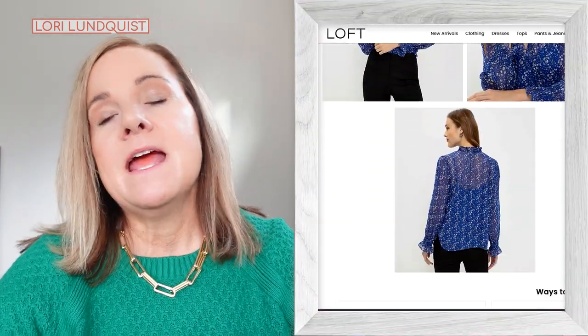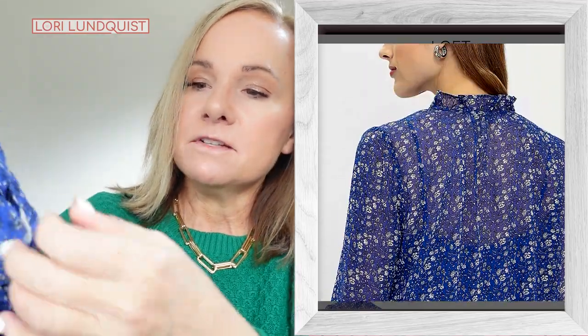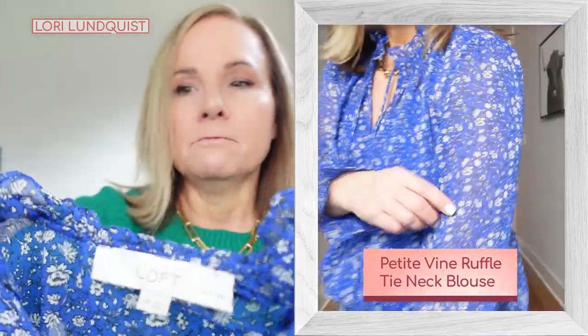The next item is a tie neck blouse. I'll zoom in to show you the pattern. This is not a color I would normally gravitate to, but I love how bright it is. It has a tie and a little bit of ruffling around the neckline. What I really love is that it has a built-in cami in the same purpley-blue color because the top is a little bit sheer. I think this is a color that's pretty universally flattering on any skin tone, so I think this one is a keeper.